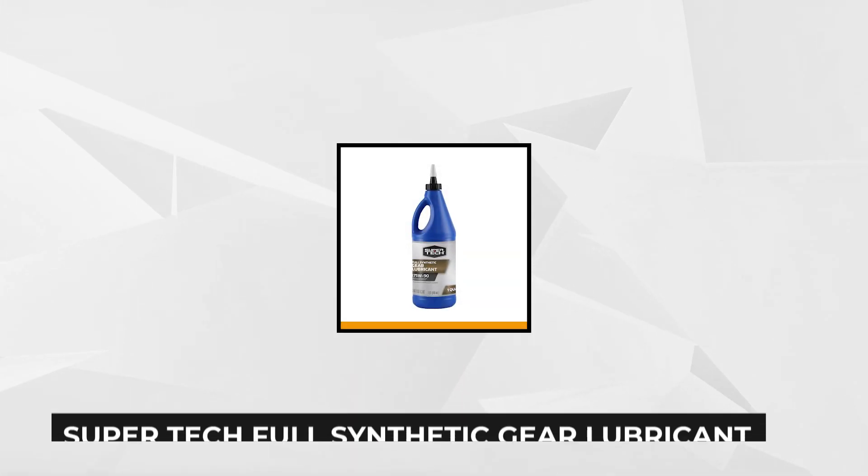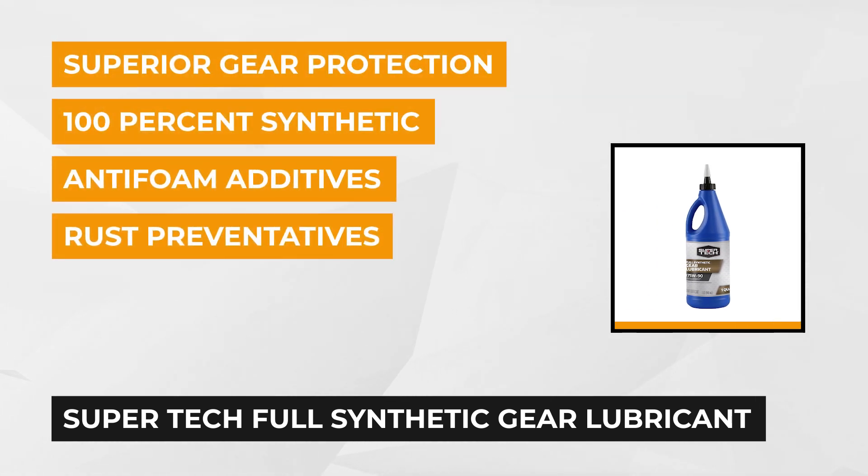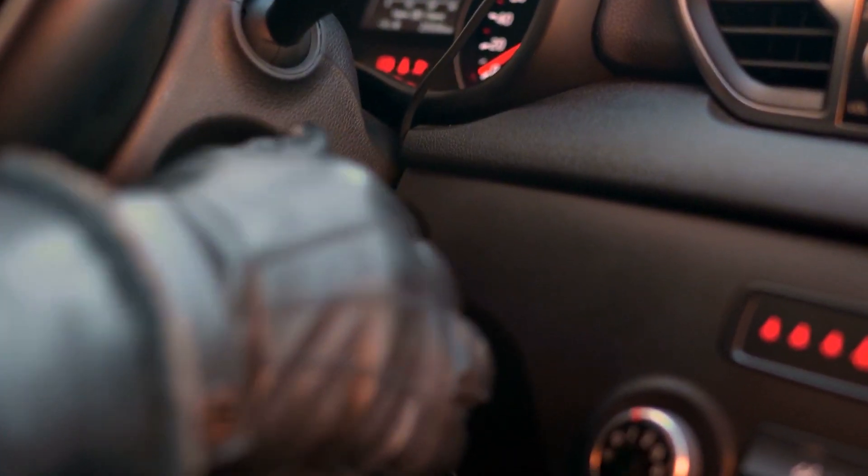At number one is the Supertech Full Synthetic Gear Lubricant. It comes in one quart and is formulated from multi-purpose extreme pressure applications that include conventional differentials, gearboxes, limited-slip rear axles, manual transmission, and hypoid gears.